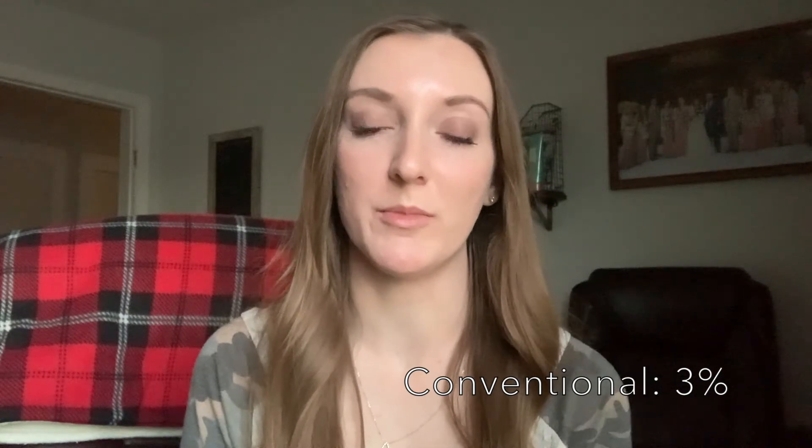To sum it all up and dispel that myth for good: you do not need 20% down to buy a house, and you don't have to have perfect credit. FHA loans require a minimum of 3.5% down, conventional loans require a minimum of 3%, and with VA and USDA loans you can get in for zero money down if you qualify.